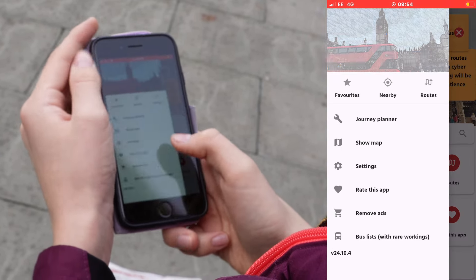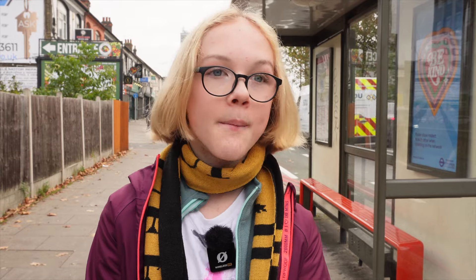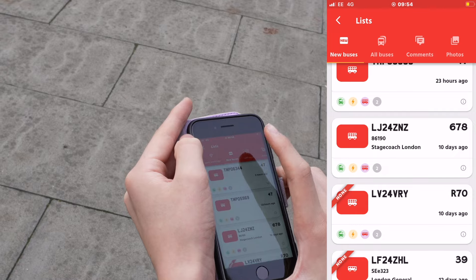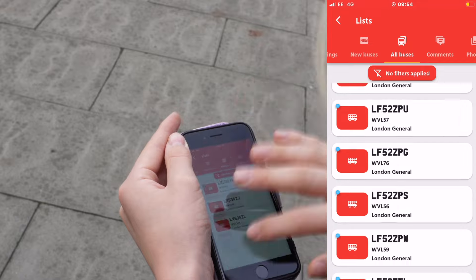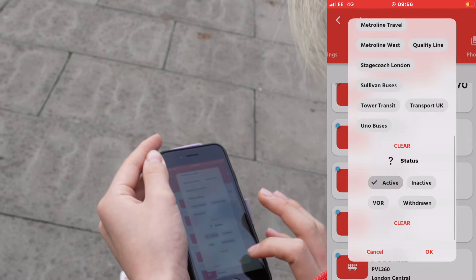We ended up in Gants Hill, and I want to show one more feature: bus lists. This is where you can see rare workings directly on the app, see where new buses have been put in service, and view a list of every single bus in London — thousands of them. You can apply filters such as operator, active or inactive status, and various other options. About 20 to 30 users constantly keep things up to date.